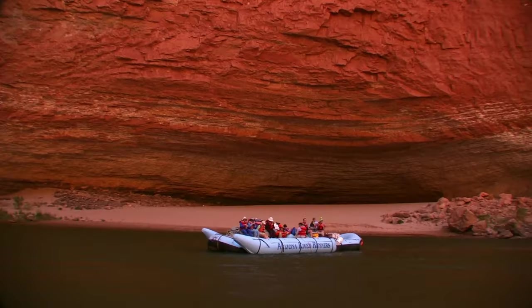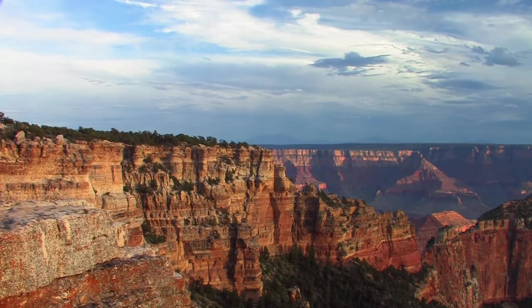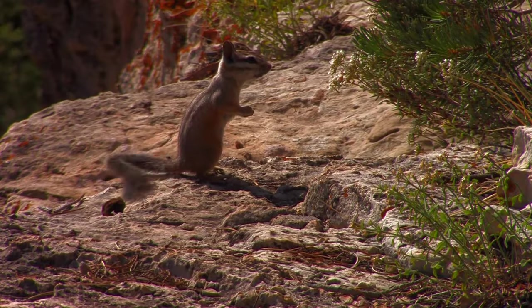There are secretive side canyons you can pull over and explore. If you want more, head to the other side of the canyon. The less accessible North Rim, open during the summer months, is for more seasoned adventurers, because the trails are tougher and the weather rougher.